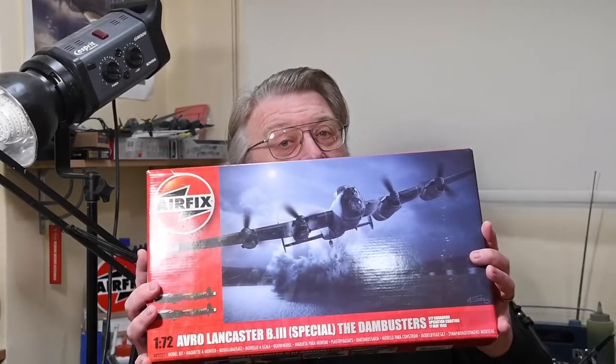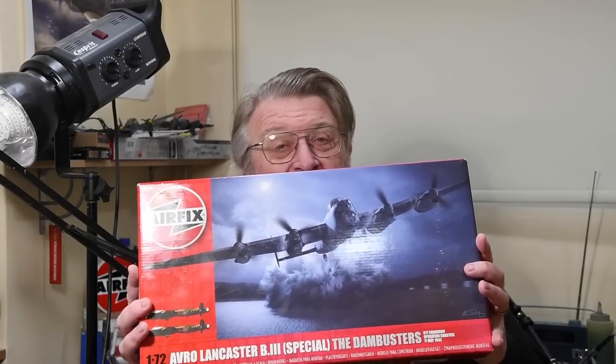There's a new release imminent. I've got its identical older brother — the Dambusters Lancaster, right here on Gary's Stuff.